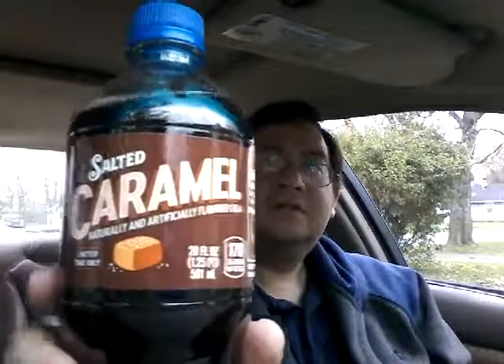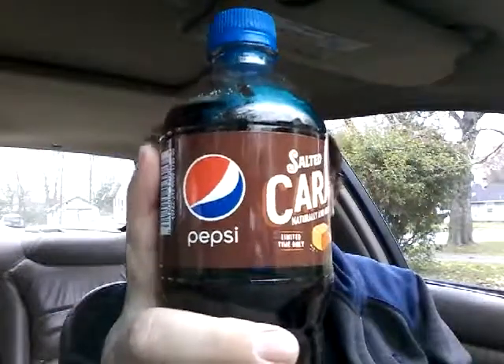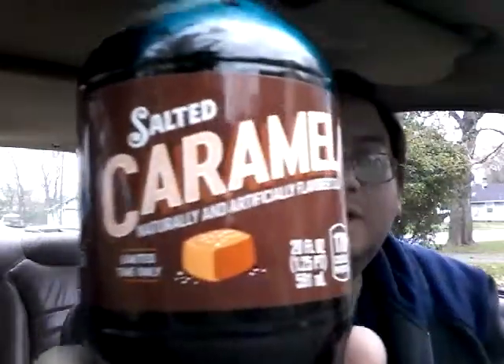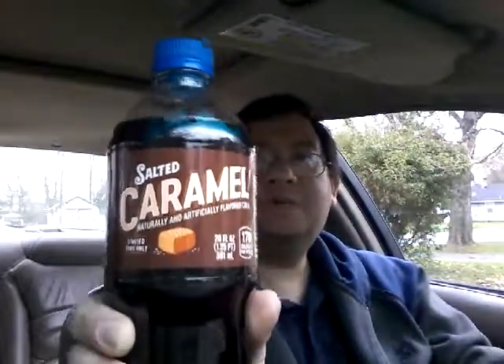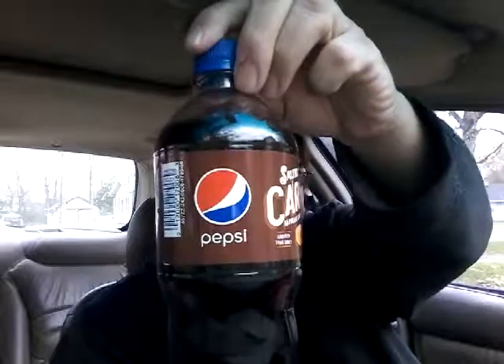Hey everybody, today we're gonna try salted caramel Pepsi. There's the symbol, there's a depiction of caramel. Found this at the store and picked it up. Here's the overall appearance of it.